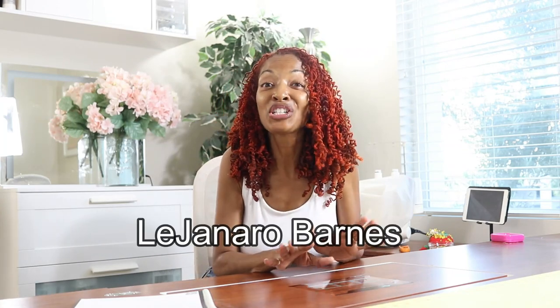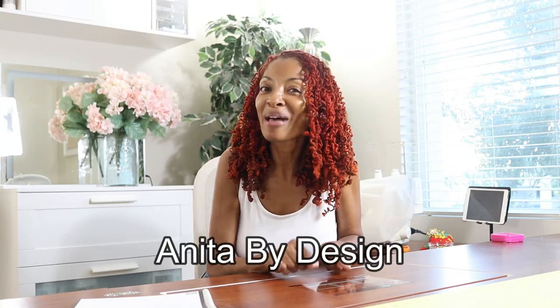I would like to tag Lee Gennaro Barnes and Anita by Design. Thank you Natita for tagging me, and thank you Sarah from Naughty Nome for starting the tag.